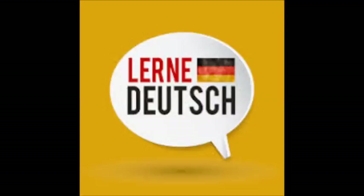Guten Tag. — Guten Tag, Frank. Na, die Schule fängt bald an. Du kommst heute bestimmt wegen der Schulsachen, stimmt's? — Ja, ich brauche einige neue Schulsachen, Kulis und Bleistifte zum Beispiel.